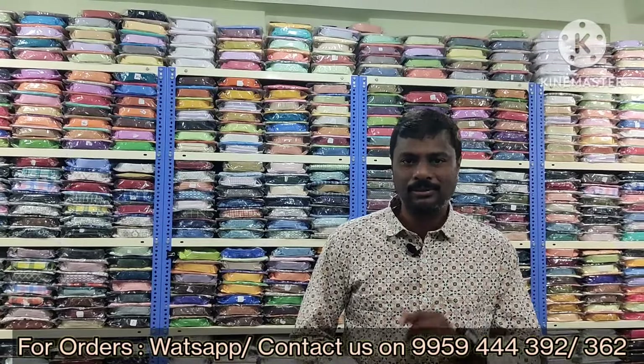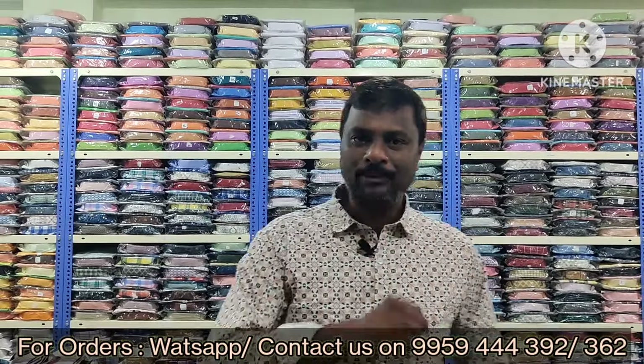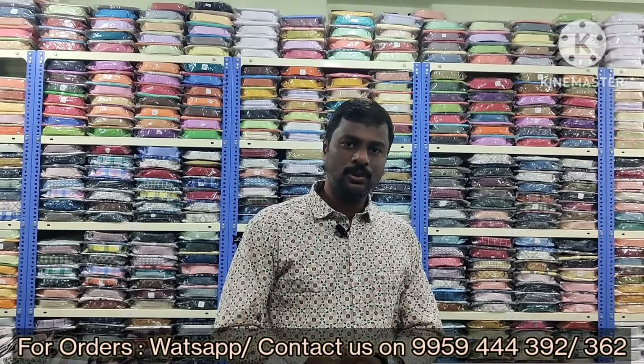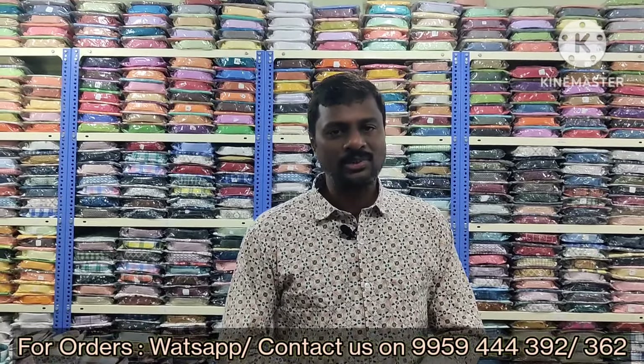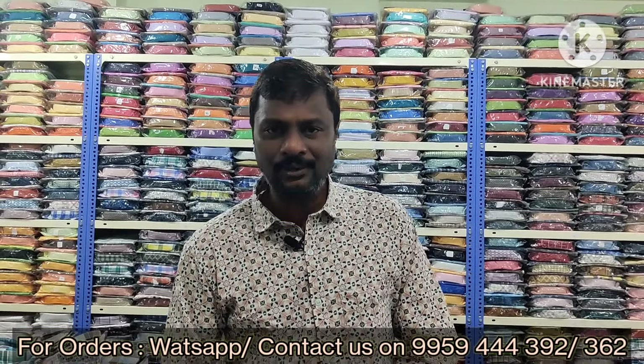Please subscribe, share, and like our YouTube channel for real-time notifications. Follow us on Instagram and Facebook at Gayathrishex. Thank you so much.